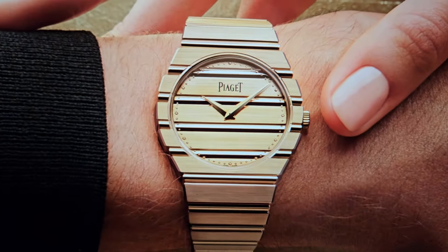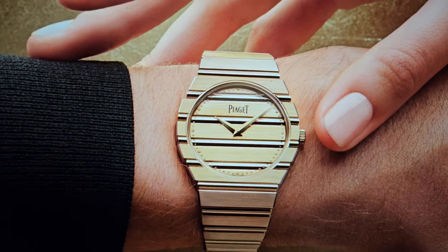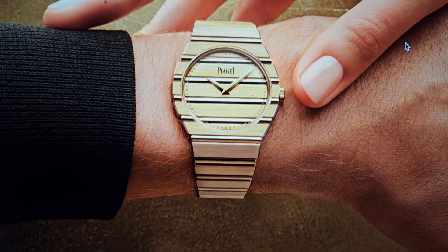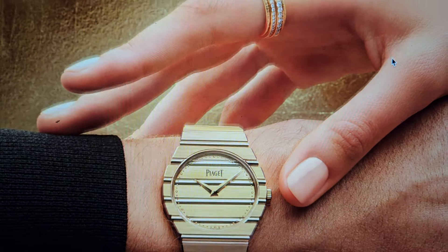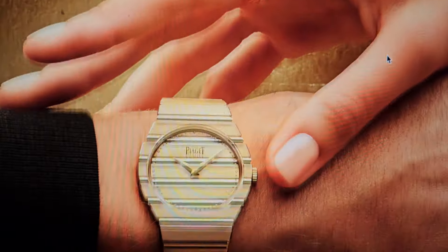Welcome back watch fans. Today we're talking about the Piaget Polo relaunch. This is the watch that all the window lickers, the tomato cans, and the crayon eaters are going crazy for on the internet today. Here's a little article from WatchPro.